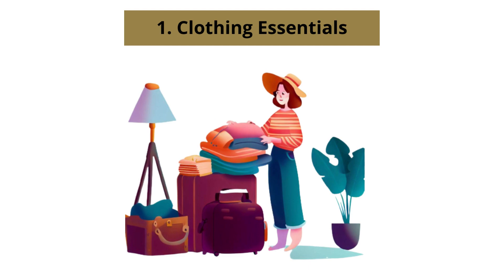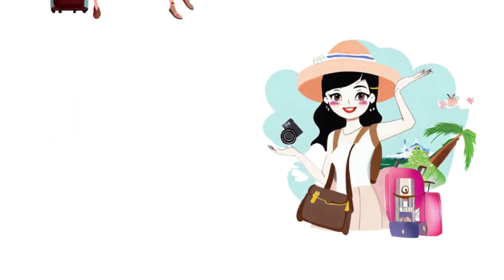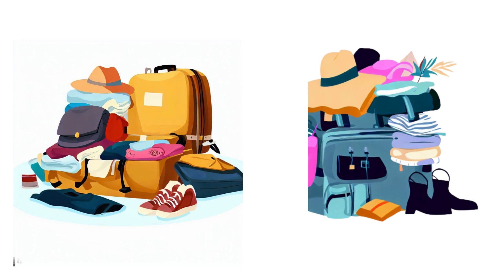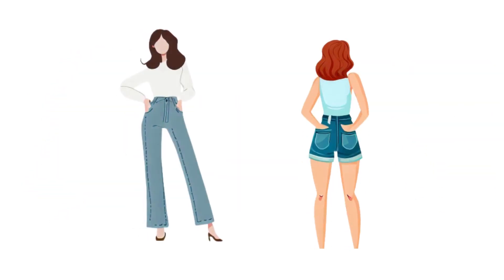Number 1: Clothing Essentials. When it comes to packing for a weekend trip, it's important to strike a balance between comfort and style. You don't want to overpack, but you also want to have options for different occasions. Pack a few basic tops, jeans or shorts, and a versatile dress that can be worn for any special outings.